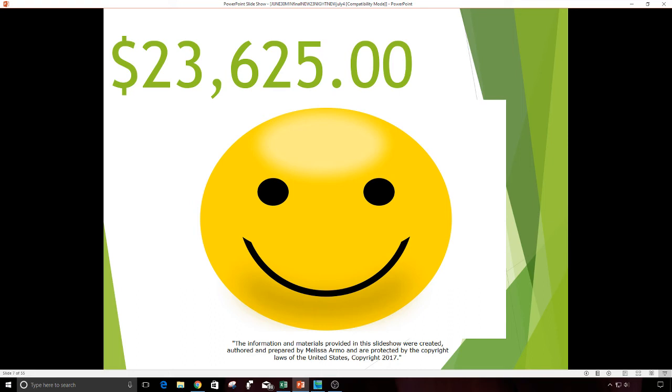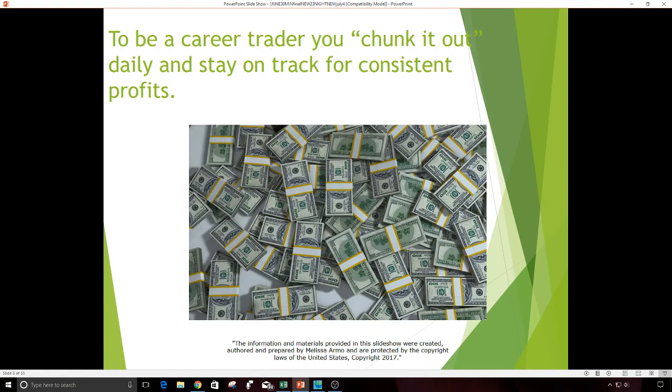The way I pick all those ticker symbols is using my 26-point rating system, which I teach in my golden gap class. To be a career trader, you really have to chunk it out — you chunk it out daily, then you stay on track, and that's how you make consistent profits. It's great to have days where you make $2,000, $3,000, or $4,000 in a trade, but it really is about staying consistent, keeping your losses low, and getting a lot of winners. Some days the wins are small, some are medium, and some are big.